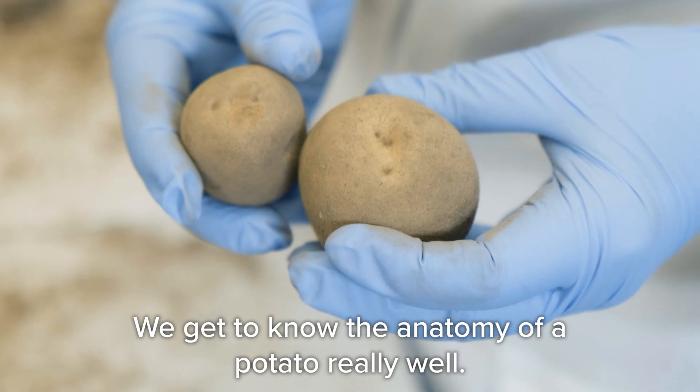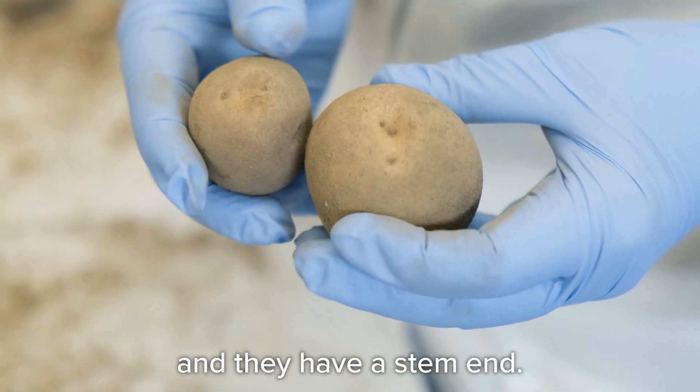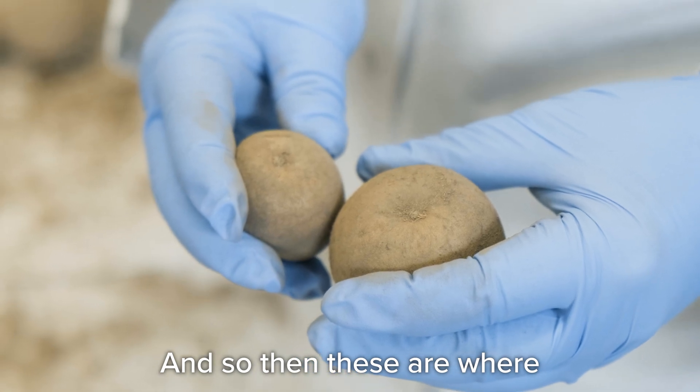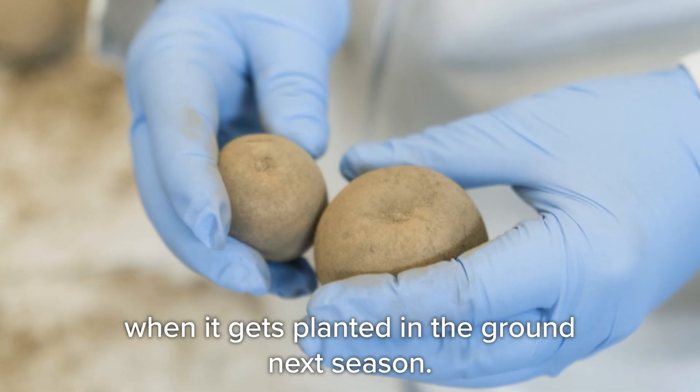We get to know the anatomy of a potato really well. They actually have eyes and they have a stem end, which is where the potato is connected to the seed mother. These are where the new potatoes will come out of when it gets planted in the ground next season.